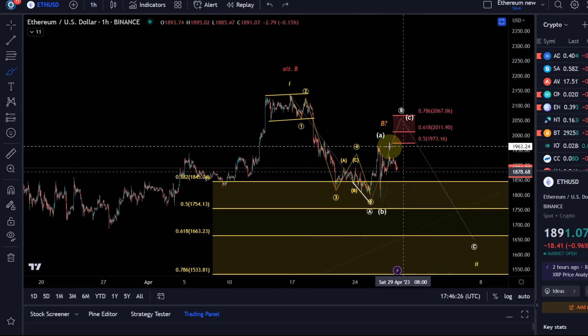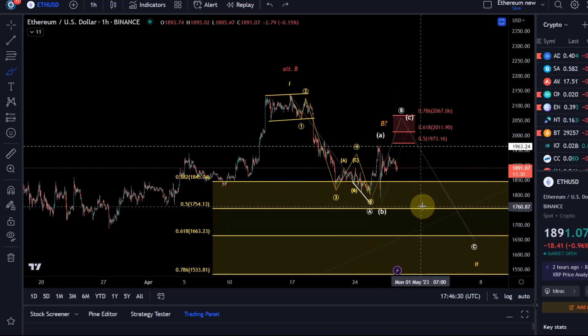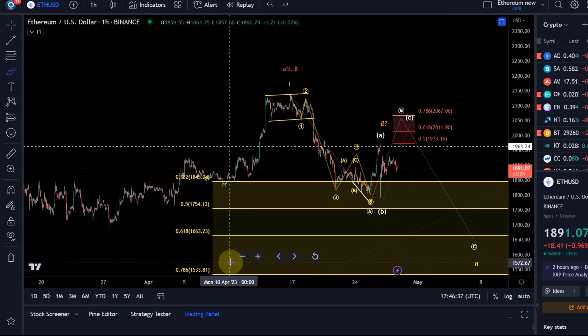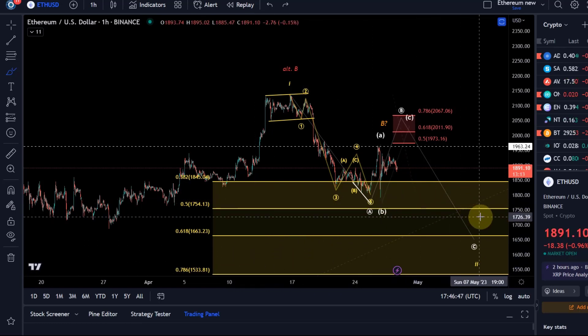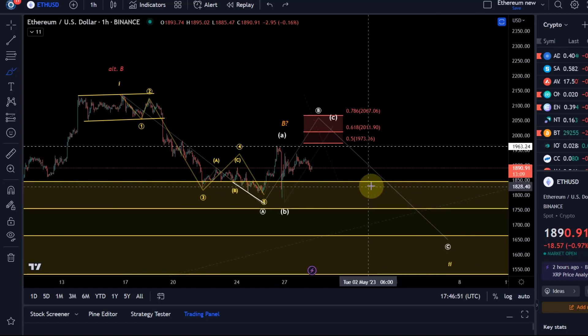Overall, when this Wave 2 gets completed, I would like to see it go to either the 50%, the 61.8%, or the 78.6% Fibonacci level. Only below 1533 — which is that 78.6% fib level — would I need to consider a different scenario, and I would then get a bit more concerned about new bear market lows. But that story hasn't been written yet. Now looking at this structure here...